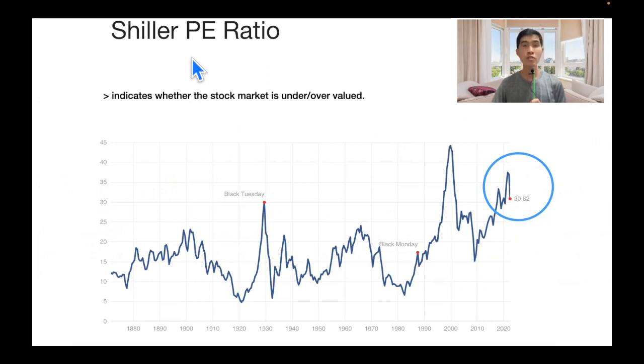Another chart I use is the Shiller PE ratio, which indicates whether the stock market is overvalued or undervalued. As of now it is at 30.82. It's not very high if you compare to 2000 during the dot-com bubble burst, when the stock market was way overvalued. Right now I don't see it as overheated or overvalued — it's still pretty high, but there's still room for the stock market to run upwards.